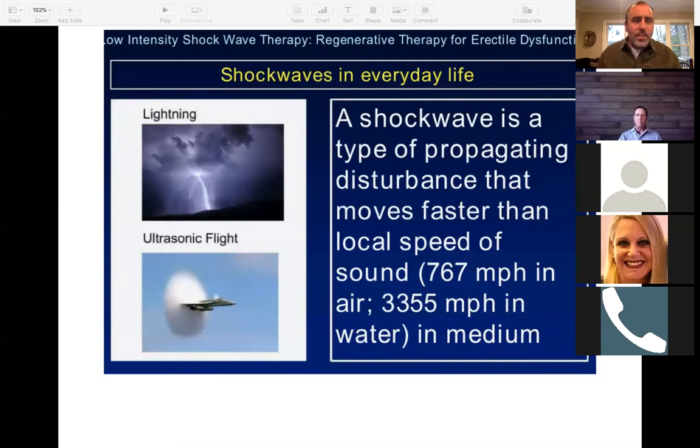Shockwaves in everyday life — they're low intensity shockwave therapy, this is regenerative therapy. You see them every day. Examples might be lightning and thunderbolts. A shockwave is a type of propagating sound disturbance that moves faster than the local speed of sound. So when a jet plane breaks the sound barrier, it's traveling at 767 miles per hour. The way we have set this up, we have an electrohydraulically produced sound wave.